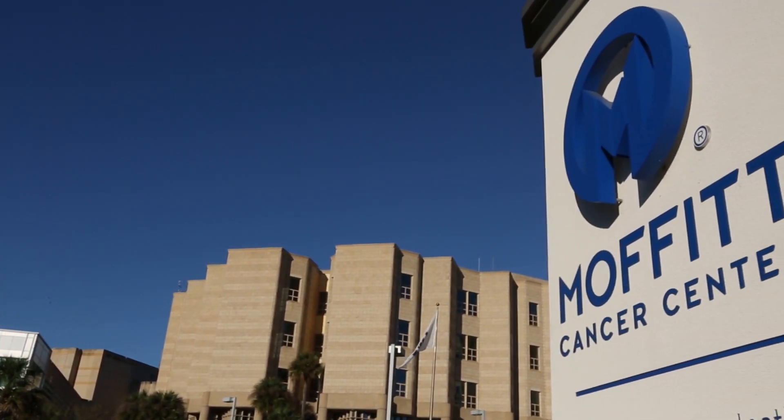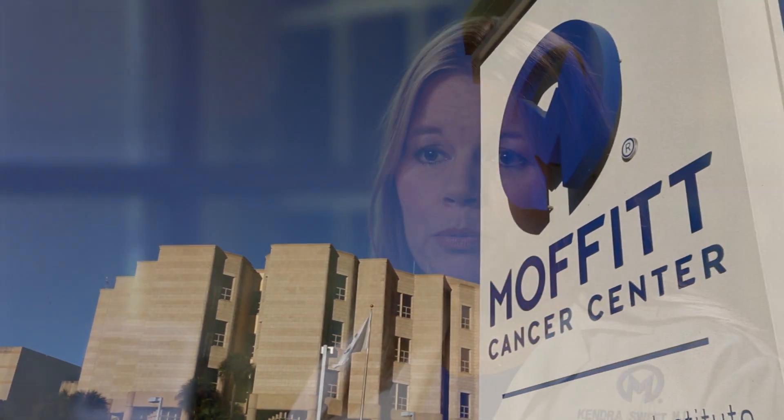BPDCN is short for Blastic Plasmacytoid Dendritic Cell Neoplasm. It's a rare but very aggressive form of cancer that affects the bone marrow and the blood. In addition to the bone marrow and blood, it can also affect other organs like the skin, lymph nodes, spleen, and in some cases even the central nervous system.